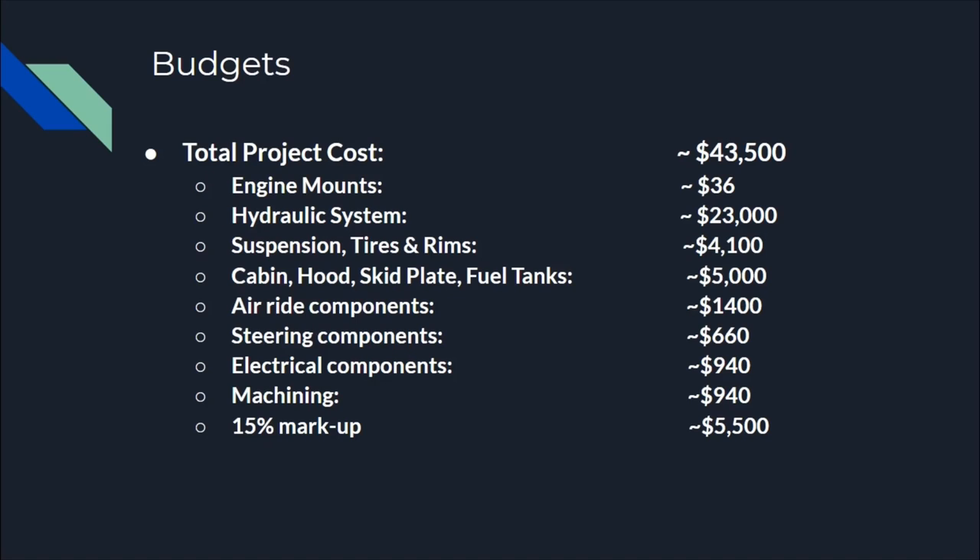The total cost of the project is about $43,500. This includes the cost for frame materials and every primary system such as the hydraulic system, suspension system, air ride system, steering system, electrical system, and machining. The cost of the engine is not included because J&D is donating the Ford 300 engine to the project. The material cost is then marked up 15% to include the cost of any logistics and taxes, which gives us the total project cost.